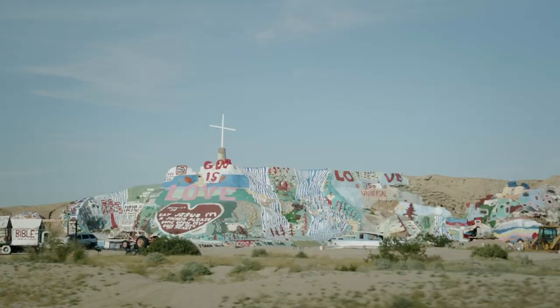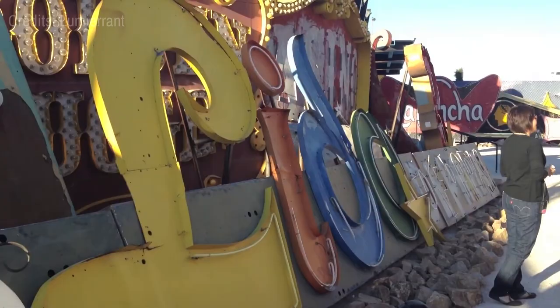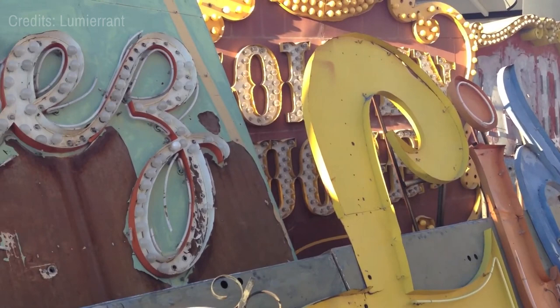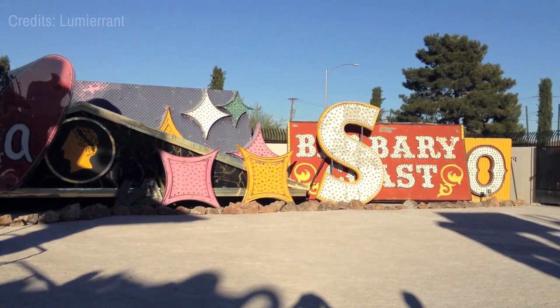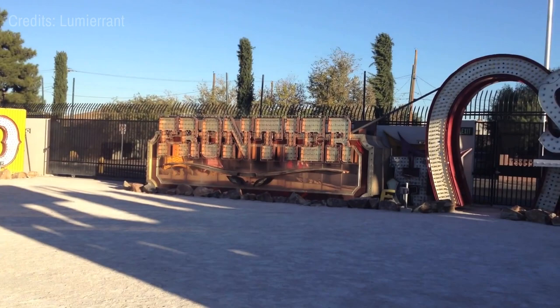At number four, the Neon Boneyard is a must-see. This outdoor exhibition space is home to more than 200 unrestored neon signs that once adorned businesses and casinos in the city. The colorful display forms a unique backdrop, perfect for photography and an impressive insight into the city's luminous history.